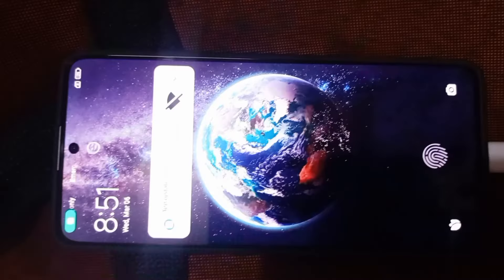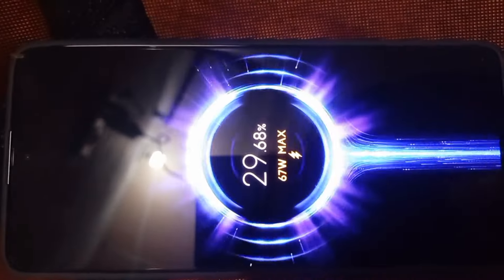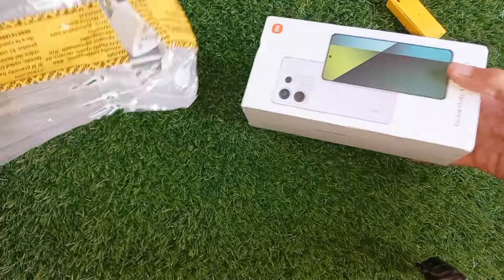Hey friends, today I am super excited to share with you that I have received the Xiaomi Redmi Note 13 Pro 4G from AliExpress.